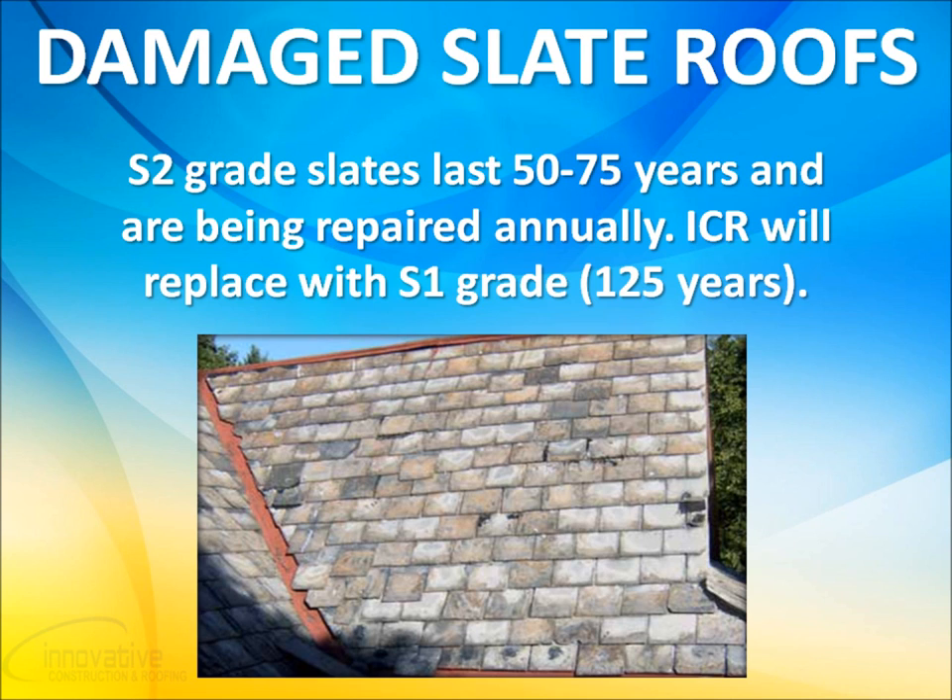If your insurance company approves a full roof replacement, Innovative Construction and Roofing will always install S1 grade slate roof tiles, which are much more durable, having a lifespan of 125 years or more. In this case, you'd be receiving a brand new lifetime roof system for little or no money out of pocket, depending on your insurance premiums.